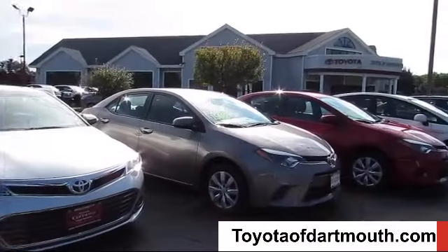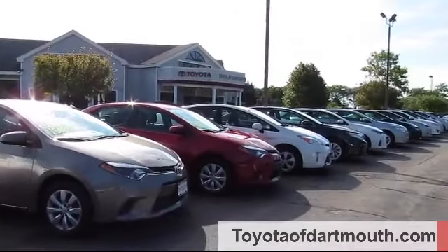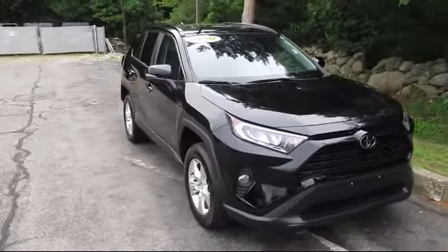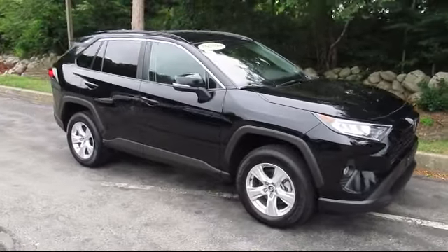Welcome to Toyota of Dartmouth. Here's a look at one of our quality pre-owned vehicles from our great selection of cars, trucks, and SUVs. It comes equipped with cross traffic alert,